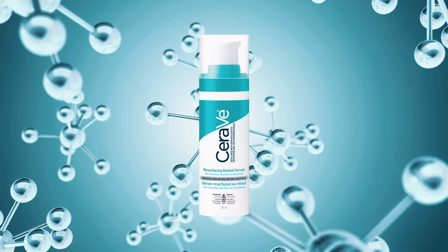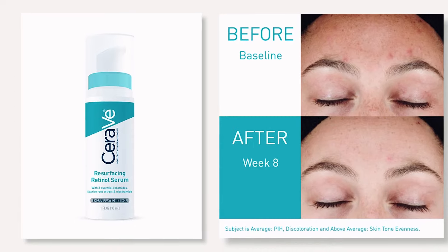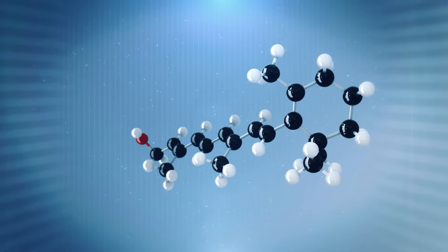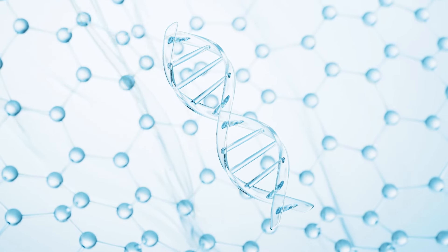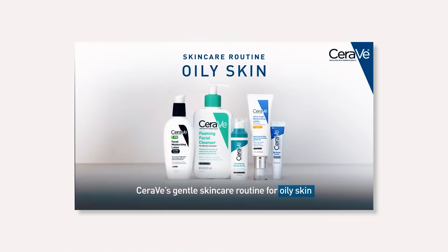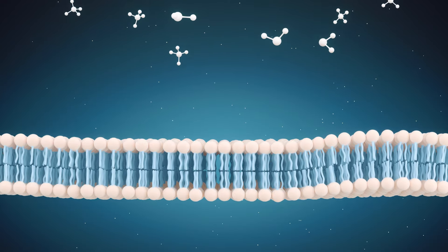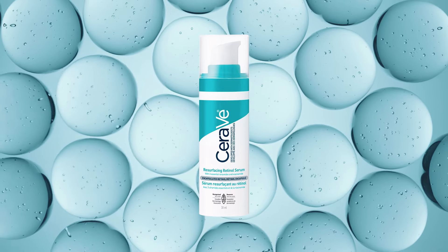CeraVe Resurfacing Retinol Serum is a potent serum designed to combat acne, uneven skin tone, anti-aging, and large pores. Like retinol, the serum contains a form of vitamin A which plays a significant role in maintaining skin health and treating signs of aging and acne. CeraVe is a renowned skincare brand acclaimed for its dermatologist-developed formulas, focused on skin barrier health with ingredients like ceramides and hyaluronic acid. In today's video, we'll explore the many benefits of CeraVe's Resurfacing Retinol Serum, guiding you through its correct application, including some important do's and don'ts.